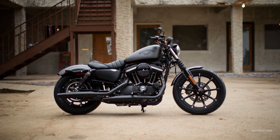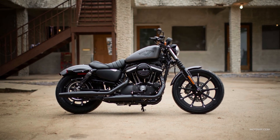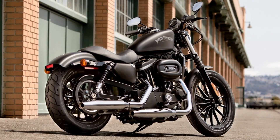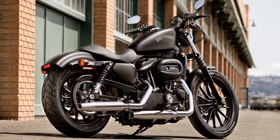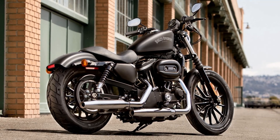The Sportster S boasts a 4-inch round TFT display screen, Bluetooth connectivity, and moving maps navigation. This means that riders can stay connected to their devices while cruising, making it easy to receive calls and listen to music without taking their hands off the handlebars.